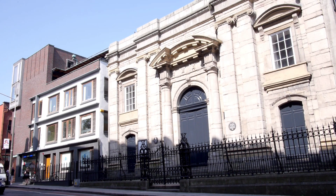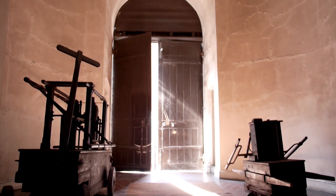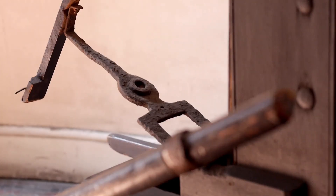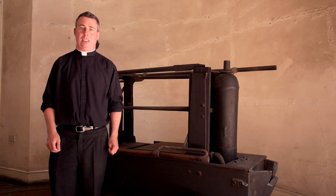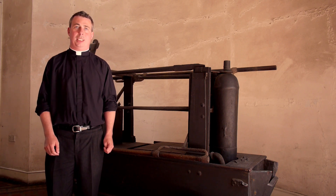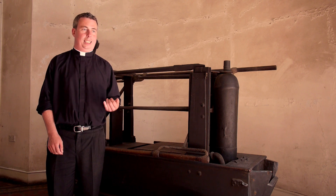Here we are in the entrance hall of St. Werberg's Church on Werberg Street in the middle of Dublin, and either side of me are two very unusual things to see in a church. When they were introduced, the church had an awful lot of civic responsibility. We're used now to the church only having religious responsibilities, but back then the church was responsible for the likes of fixing the streets, doing lighting, and looking after the poor.